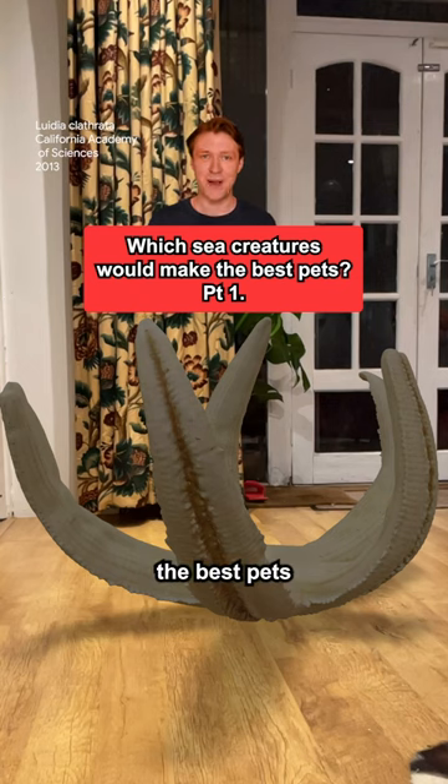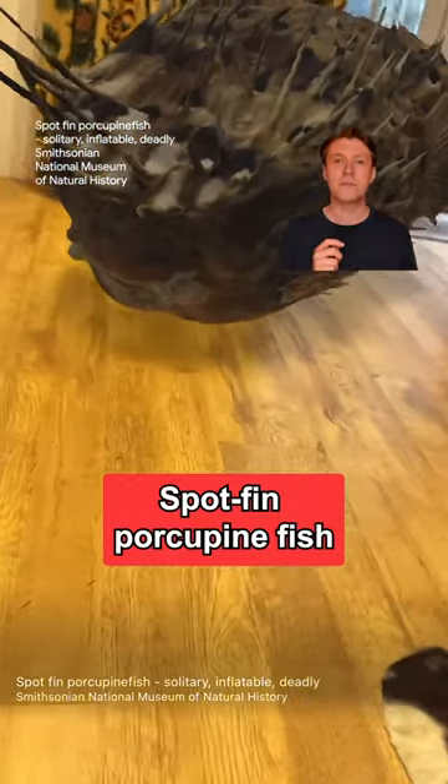I'm going to review which sea creatures would make the best pets. What have we got here? The spot-thin porcupine fish.